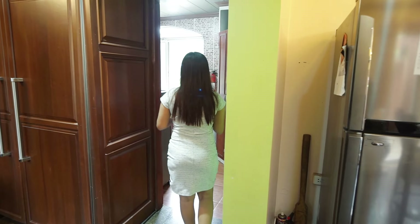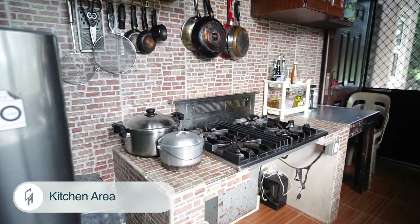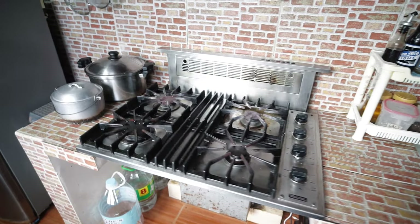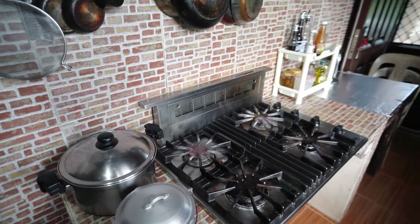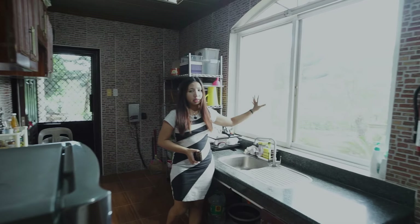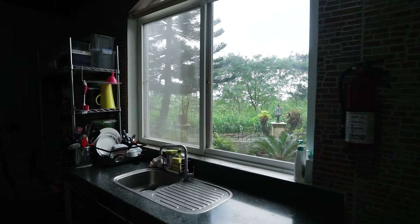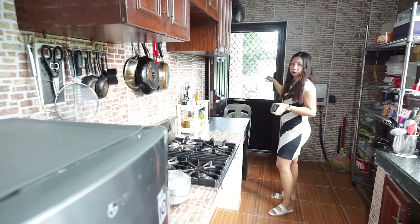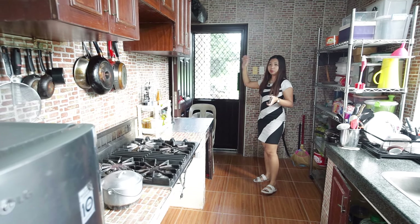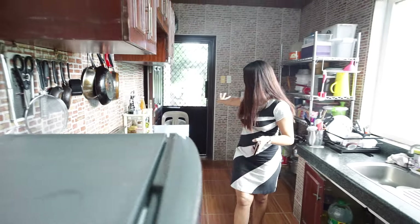On this side is the dirty kitchen, which is where the actual cooking is done. There are also cabinets here with a different wall style. The dirty kitchen also has a granite countertop, counter sink, and faucet. From here you can see your front yard. On the other side there's a burner, and a door leads to the maid's room. There's also access on the other side going to the laundry area.